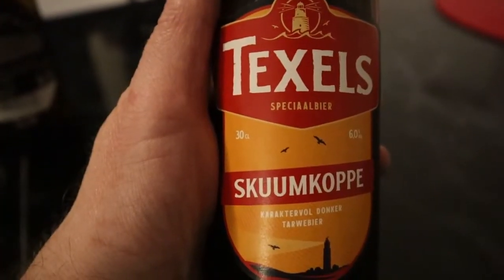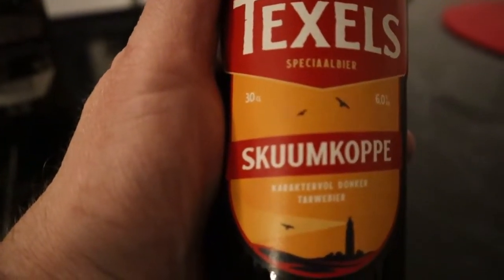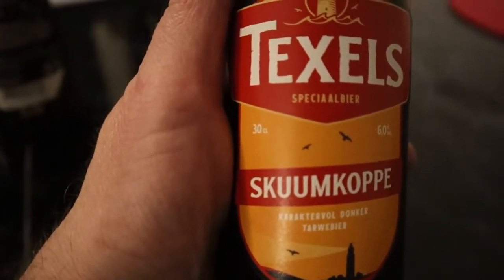First up is Texels Schoenkoppen from the island of Texel. This is a wheat beer but not a very typical one — it has some very nice outstanding aromas. I know all of these beers already but some I drank a long time ago, so I'm going to try them again just to know what they're like.